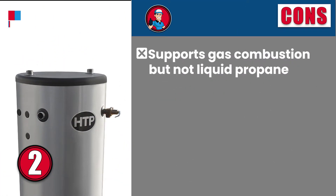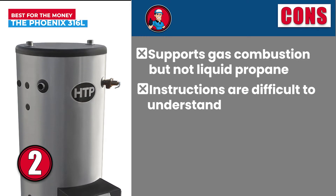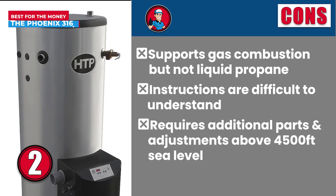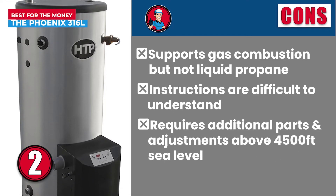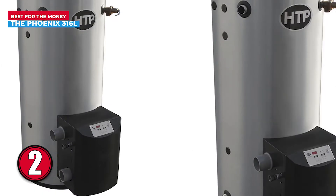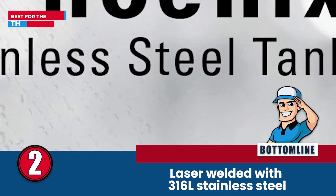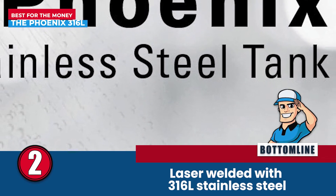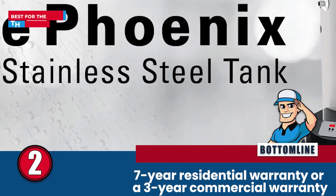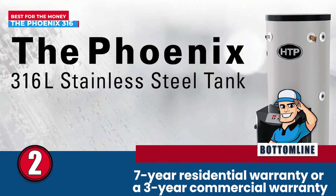However, it supports gas combustion but not liquid propane. Its instructions are difficult to understand, and it requires additional parts and adjustments above 4,500 feet sea level. Bottom line is, it is laser welded with 316L stainless steel for anti-corrosion properties. It is best for the money, and it is backed with a 7-year residential warranty or a 3-year commercial warranty.